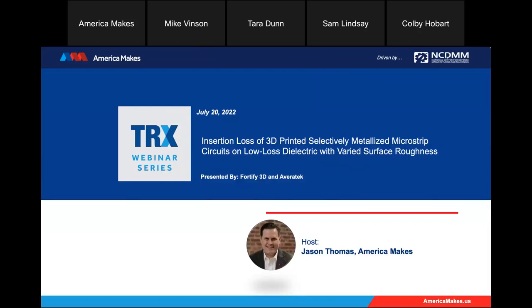We are right at the start time, 2 o'clock Eastern Standard Time, so we'll go ahead and begin. Good afternoon. I'm Jason Thomas, Portfolio Coordinator at America Makes, and I'll be your host for today's America Makes TRX webinar series. I know we still have some people logging in, so we'll get the housekeeping out of the way here.